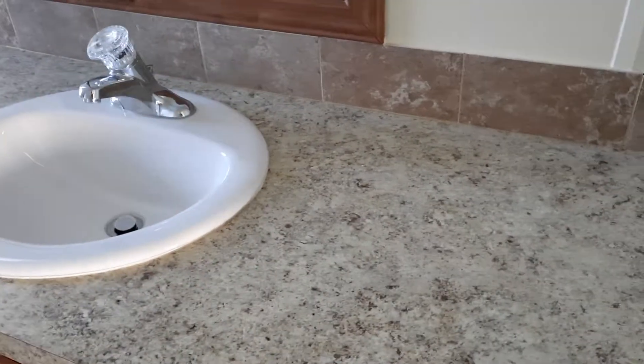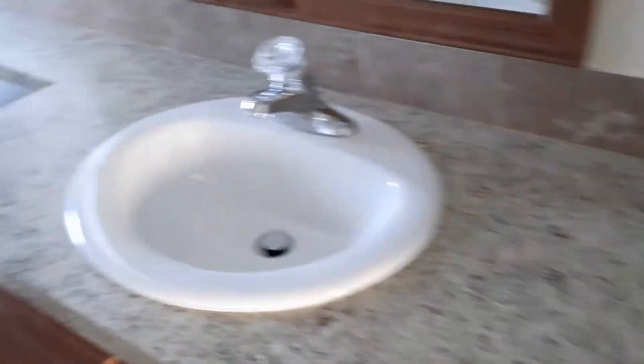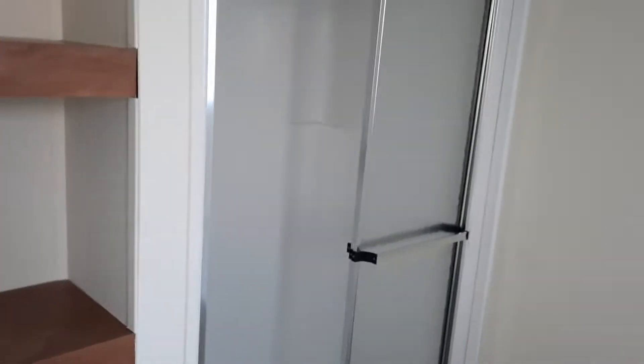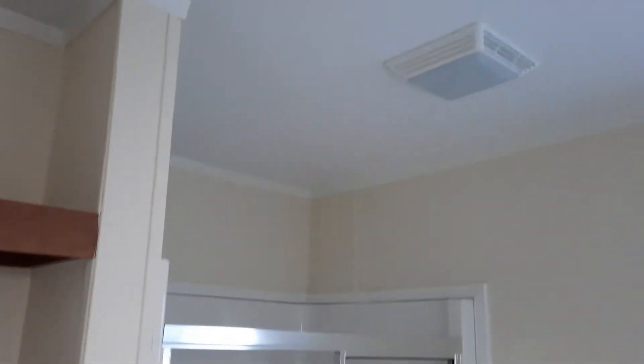There's a built-in en suite — we'll probably look for a double-hole sink, there's room for that. There's a soaking tub, in-room storage, and a walk-in closet. There's also a built-in shower. This is beautiful — I would move into this place tomorrow.